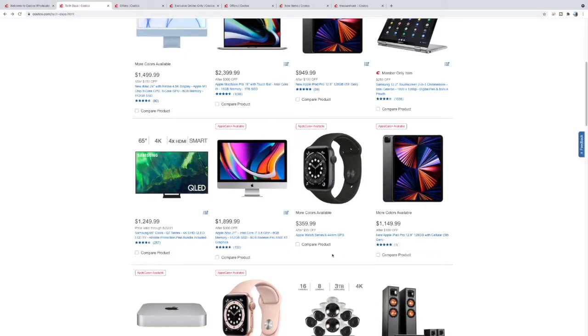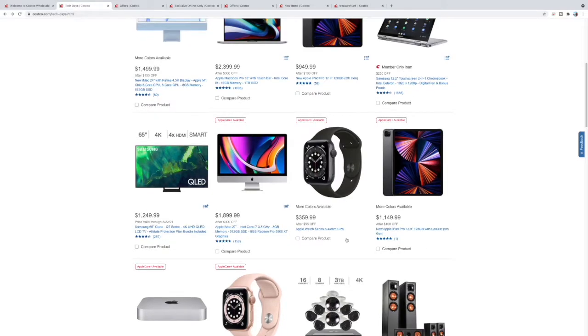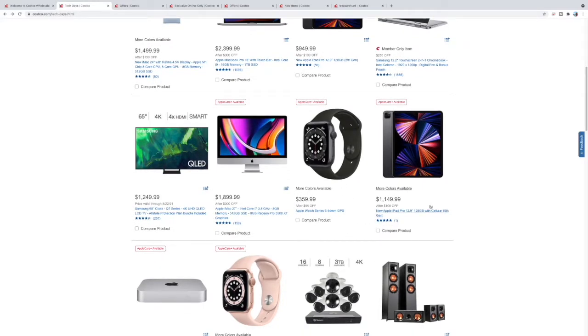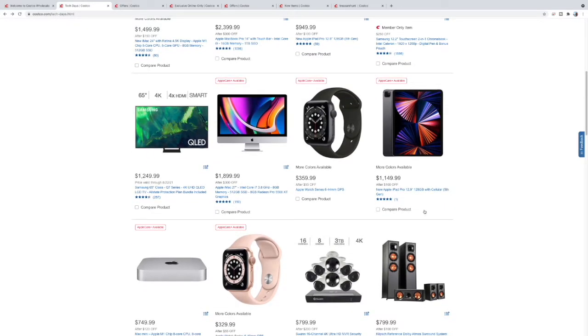The Apple Watch Series 6 is not the cellular model, but $359 is still a pretty good deal. I have the Series 4 and that thing's still ticking — this is definitely an upgrade from that. Here's another fifth generation iPad Pro with cellular for $1,149.